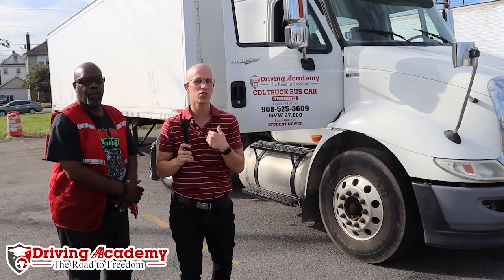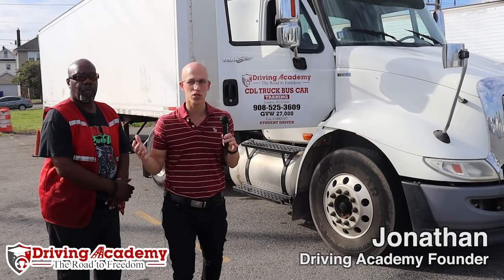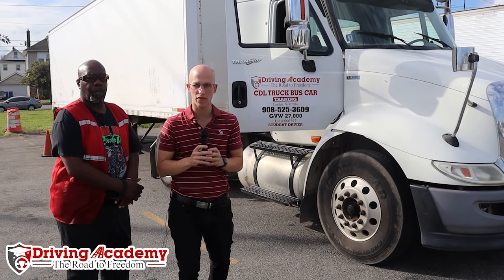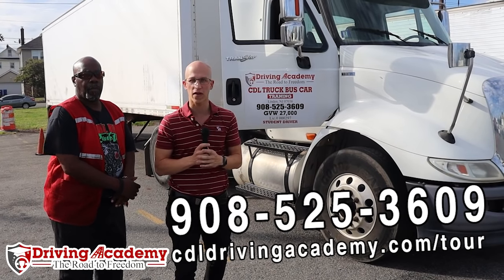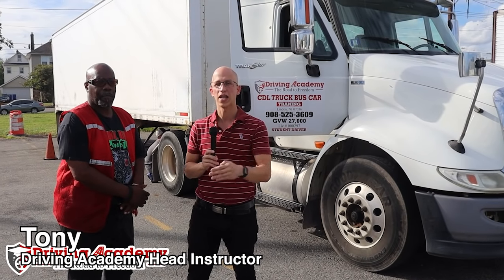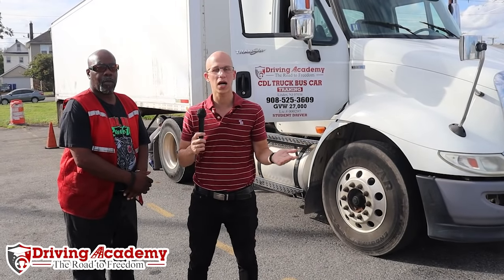My name is Jonathan from Driving Academy and we are the best driving school in the entire country. We have helped thousands of students so far and our mission is to help a million people get on the road to freedom. In this video we're going to be using the help of Tony, our yard manager, who is going to walk us through an entire inside and outside inspection of this vehicle. Ready to show these guys how to pass your test, Tony? Absolutely. Alright, let's get it going.